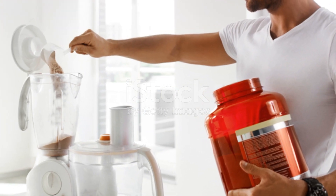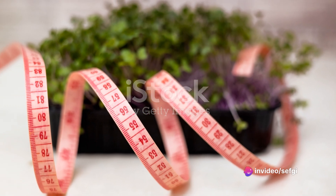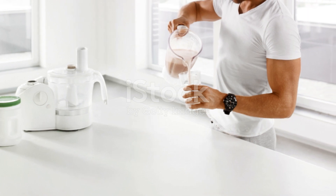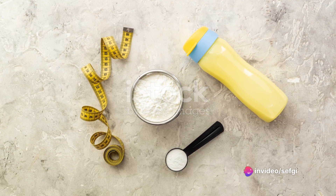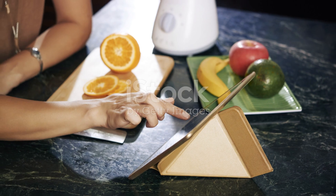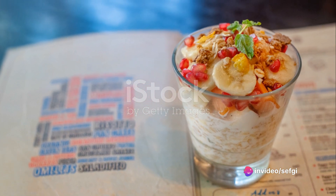And there you have it — a protein smoothie that's as tasty as it is nutritious. This smoothie is a great way to kickstart your day, especially if you have a workout planned. The protein will help fuel your muscles, aiding in their development and repair. Plus, it's a filling option that will keep those hunger pangs at bay until your next meal. So whether you're a fitness enthusiast or simply someone who enjoys a hearty, healthy beverage, this protein smoothie is a fantastic addition to your daily routine. Kickstart your day with this protein-rich smoothie.